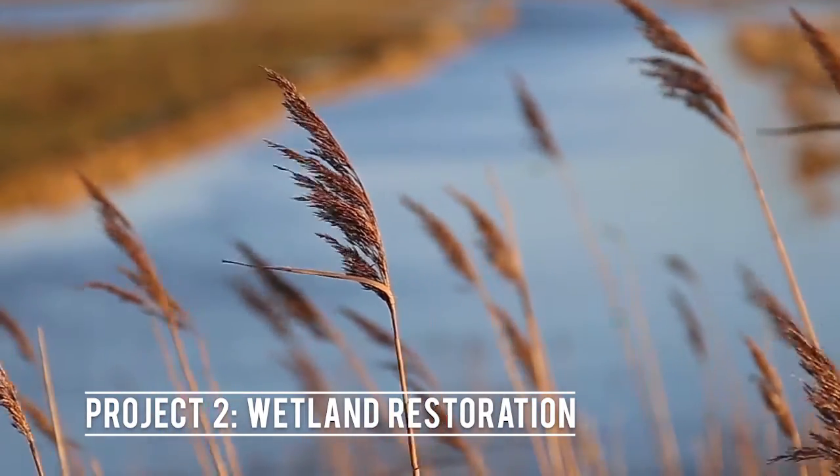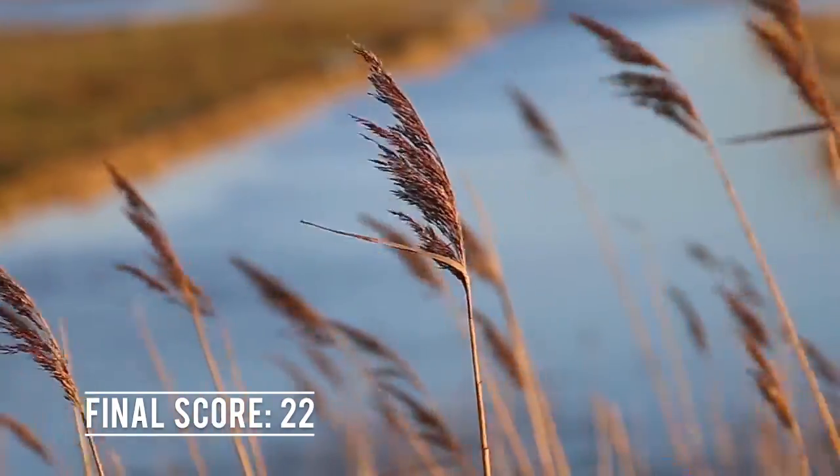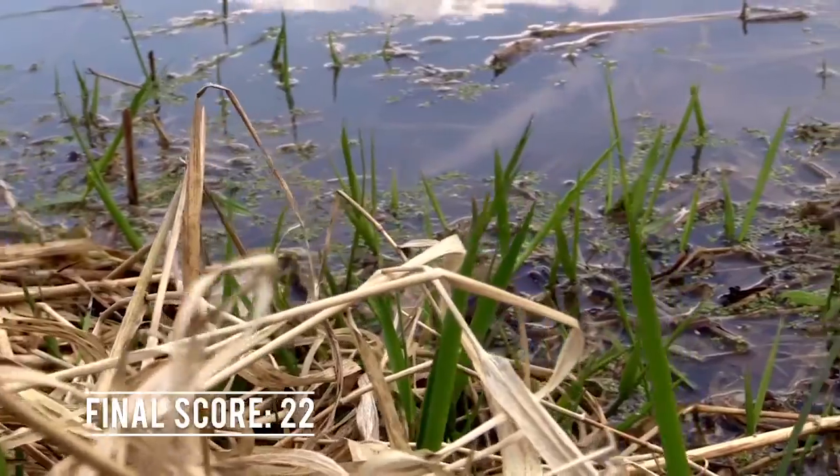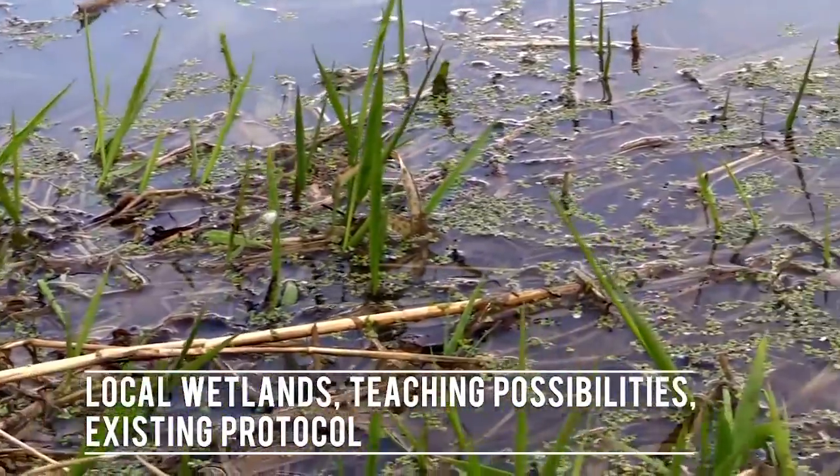Our second project proposal is wetland restoration. This is a good project for the Marine Lab because the campus' surrounding area is plentiful wetlands, and this restoration can be a valuable teaching experience with an existing protocol as well.